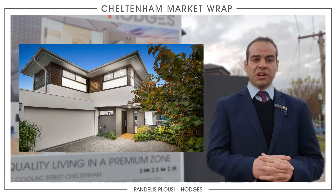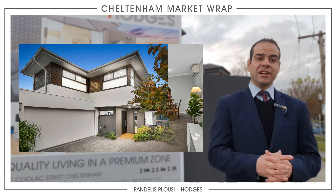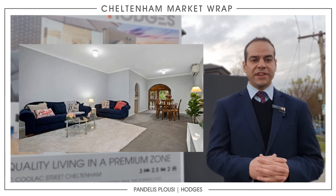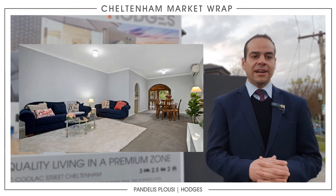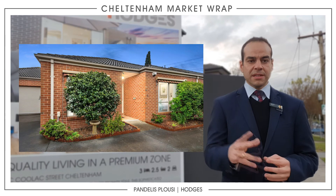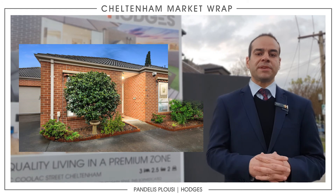2/11 Olympic Avenue in Cheltenham, a four bedroom townhouse selling for $1,515,000. 17 Iree Court was sold before auction at an undisclosed figure — five bedroom house. The last one was 2/185 Weatherwell Road in Cheltenham, a three bedroom villa selling at an undisclosed amount before auction.